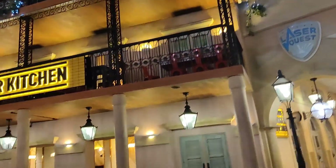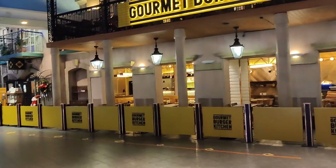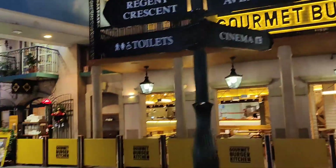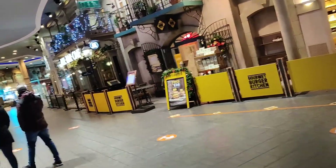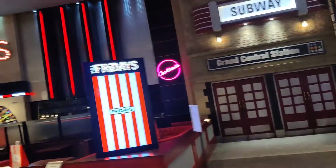There is a place here with McDonald's, Subway, and other brands. There are many restaurant brands in this food court area. There is also a section themed like New York's Grand Central Station — you can see it here.